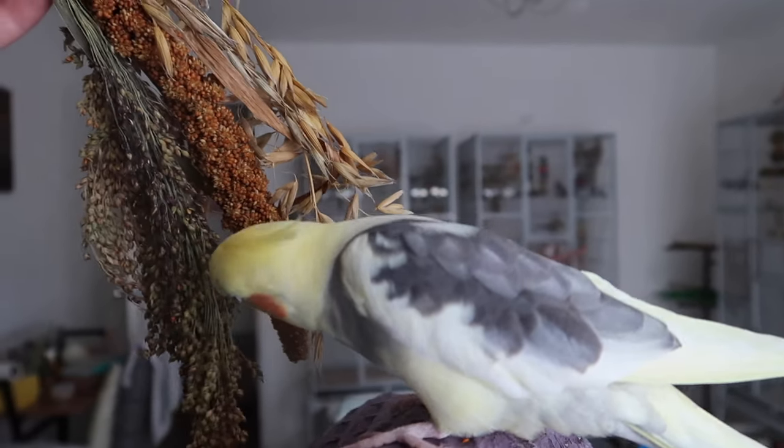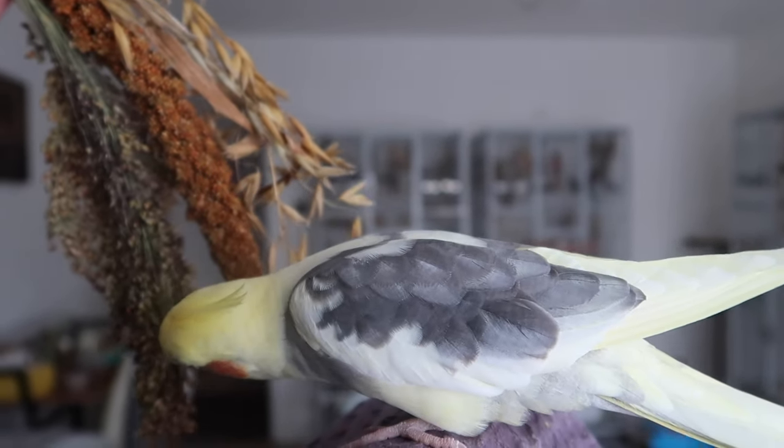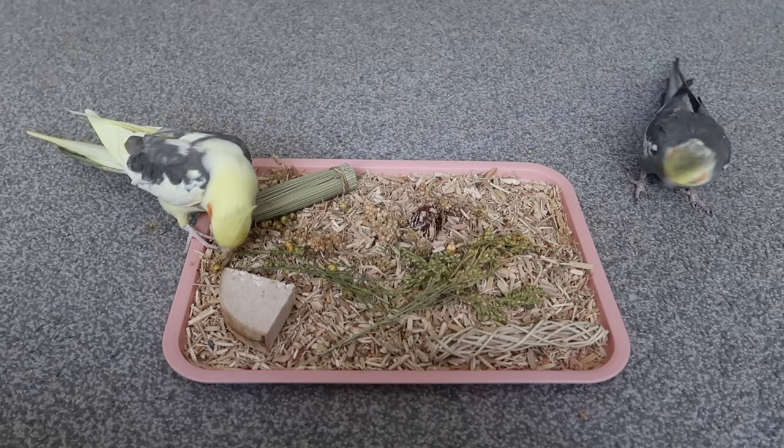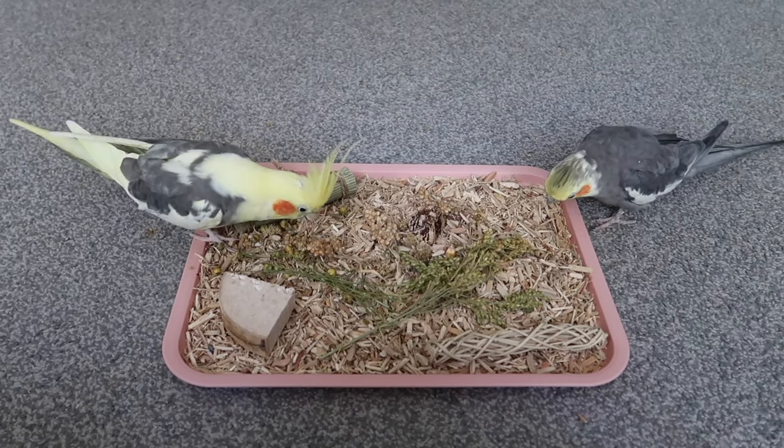You can absolutely use their diet and other fun healthy extras to encourage them to forage. In the wild, most species of parrot will be foraging for 50-70% of their day, so if we can incorporate that into some of their daily activities, that's going to keep them mentally and physically stimulated and reduce the likelihood of undesired behaviours like screaming, attention-seeking, and biting. We want them to be busy, active, and living their best lives.